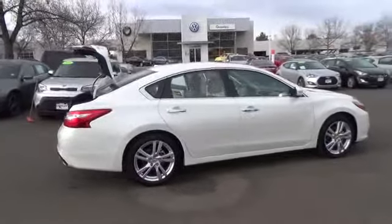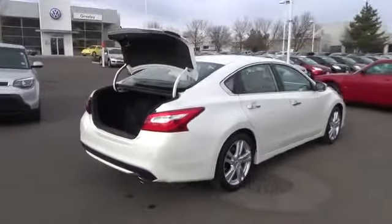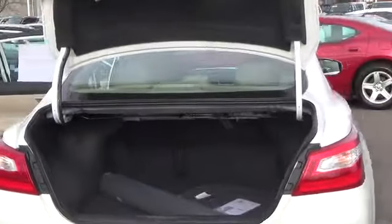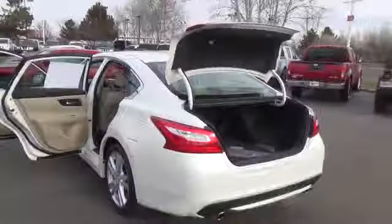Standard features on the 2016 Nissan Altima 3.5SL include a 3.5 liter V6 engine, ZF-Sax shocks, dual-prompt exhaust finishers, Bluetooth, and push-button ignition.